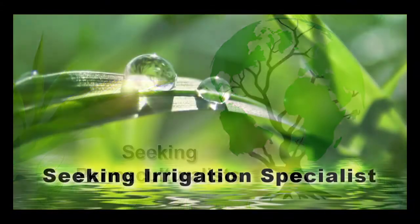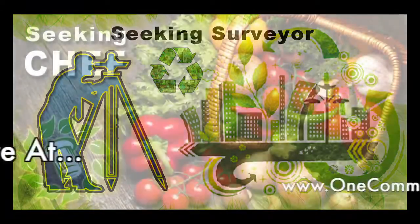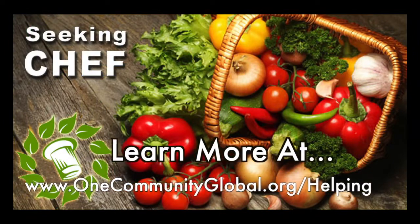In this area of our open source project we are seeking a permaculturalist, an irrigation specialist, a surveyor, and a chef to join our team as either consultants to the project or pioneers who will be moving onto the property with us.